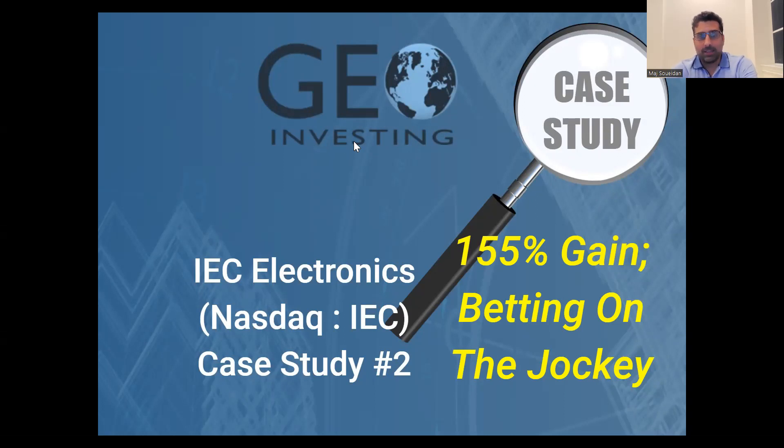This one is on IEC Electronics, traded on the NASDAQ under ticker symbol IEC. The reason I say 'traded' is because the company eventually got acquired. The stock at its high hit 155%. This is a classic case study of betting on a jockey — betting on management.